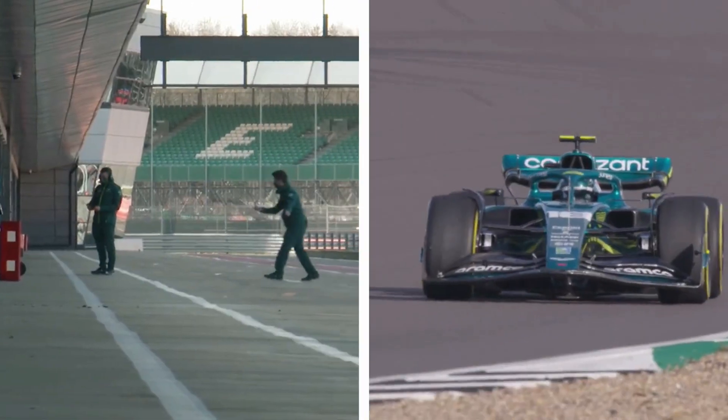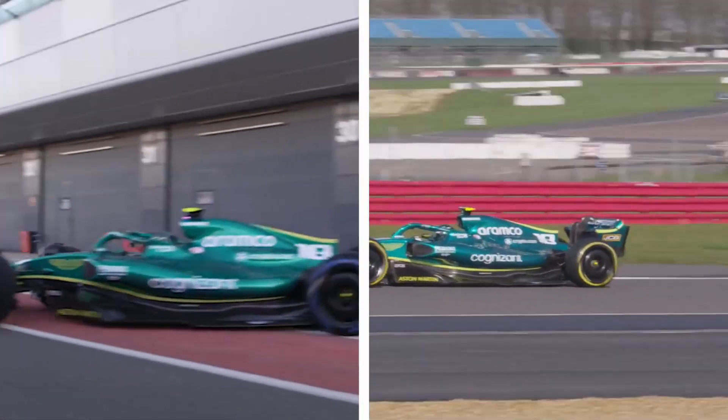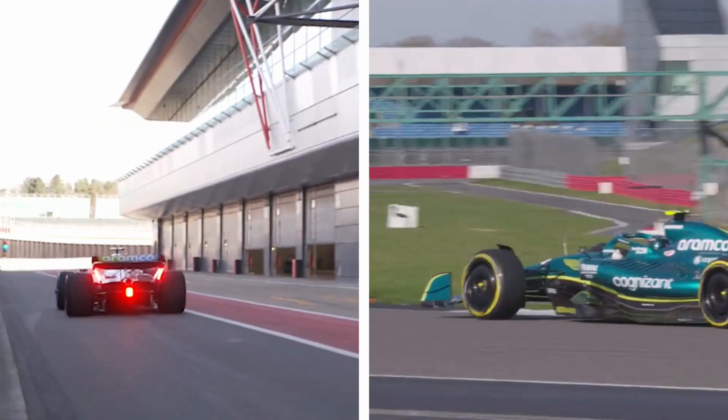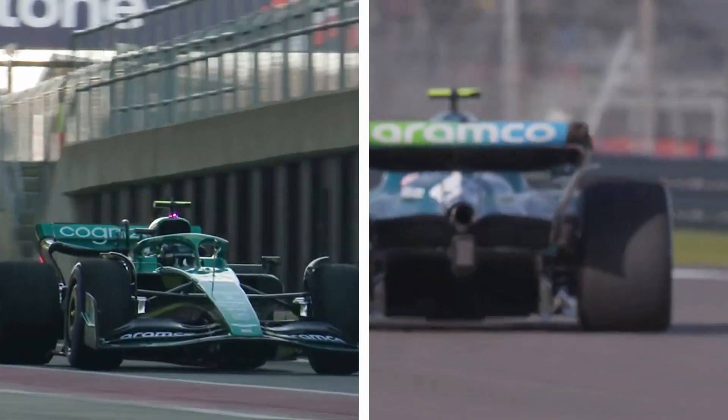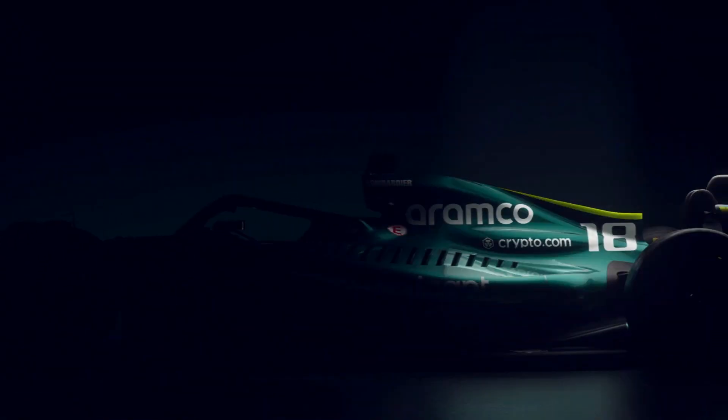So there we have it — the Aston Martin AMR22. The first real car that we have seen this season, and one that shows some interesting variations upon the renders and show cars already presented by Formula One management. I hope you've enjoyed this brief analysis of the car, and if you have, don't forget to hit that like button and subscribe to the channel if you want to see more of this type of content. We'll see you next time.